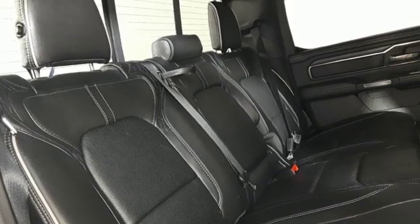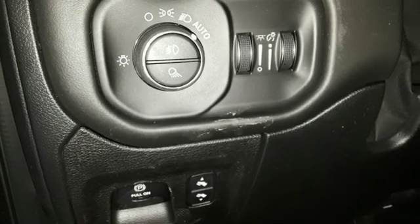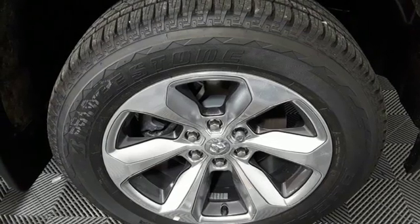Reputations aren't given, they're earned. At the end of our testing, the decision was unanimous — hands down the Ram ran away with this truck of the year award. Ram works hard, plays harder.